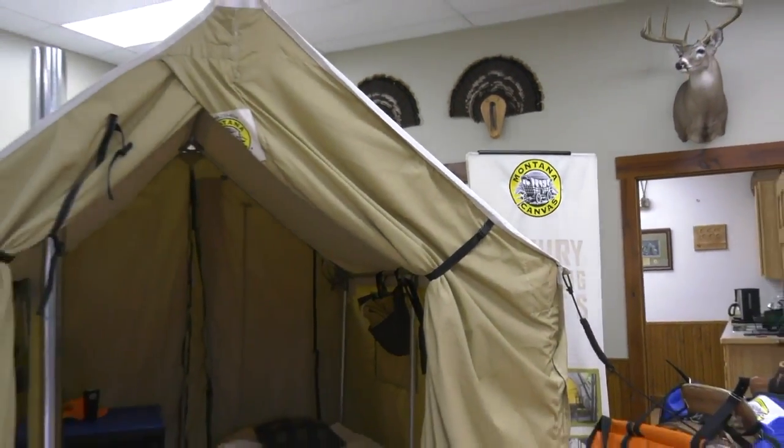In Belgrade, Chet Lehman, MTN News. Montana Canvas does make more than just tarps and tents — it also holds the patent on the corner brackets used for every wall tent that they sell.